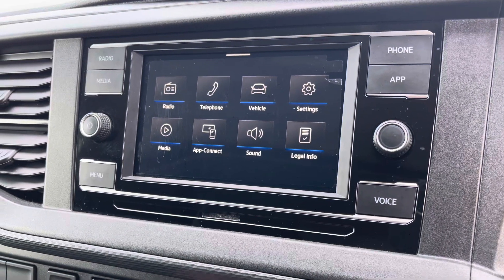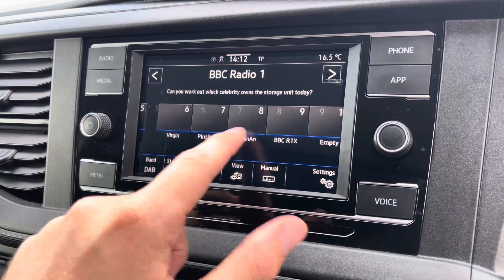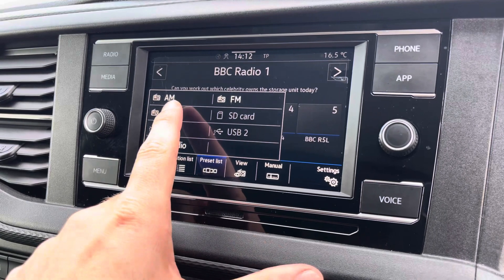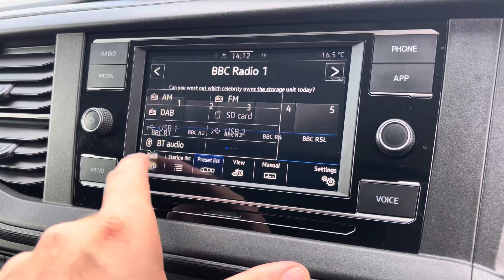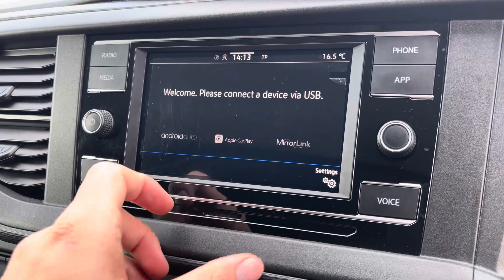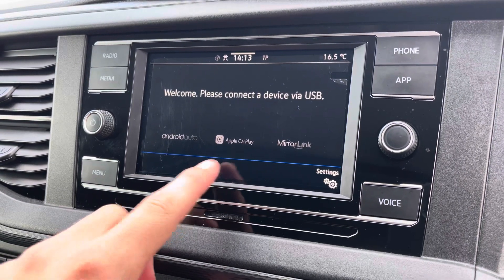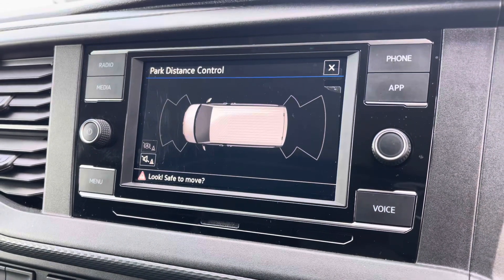Moving on to the centre console, we start off with the digital radio where you are able to listen to and find all your favourite radio stations and save them onto the system whilst on the go. We also have the choice of AM and FM there too. A quick look now at AppConnect where you can use Android Auto or Apple CarPlay, which allows you to access and use apps from your mobile device such as Spotify and Google Maps navigation.